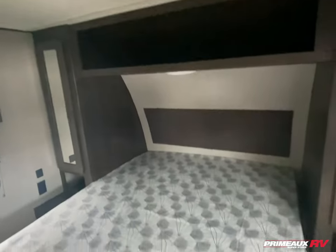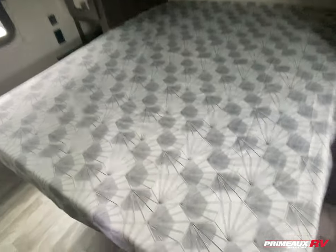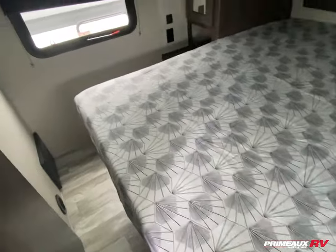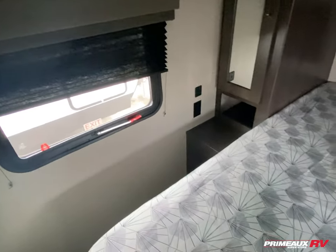Here in your bedroom you're going to have hanging closet storage on both sides, overhead shelf storage, queen size bed with storage underneath, and your TV location right up top. Outlets and USB ports on both sides as well.